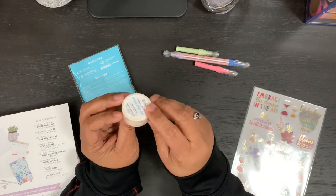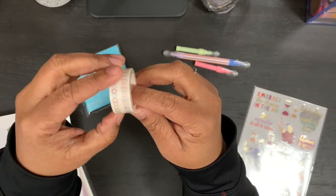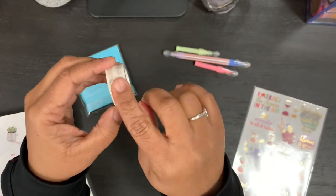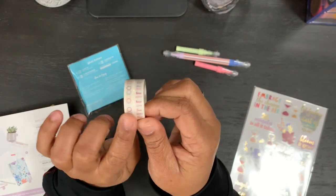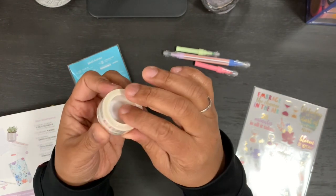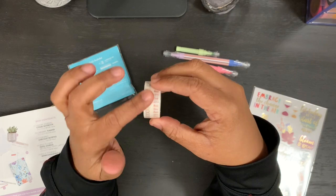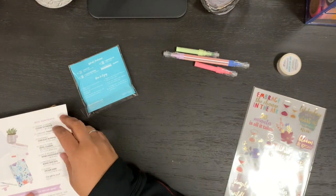Next we have a productivity washi tape duo, which is exclusive. There's washi tape with hours from 5 a.m. until 10 at night, so you can put it down the side of one of your planners and make hourly time slots. Then there are these boxer circles which you can use as checkboxes or a list. They're two 16-foot rolls, so there's a lot here. I don't really do things on an hourly basis, but I think I can definitely use the check circles.